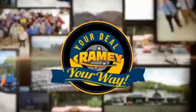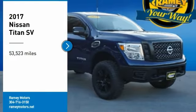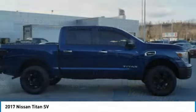At Ramey, it's your deal, your way. You are going to love the 2017 Titan. The Titan houses the Endurance V8 engine, the largest standard truck engine in its class.